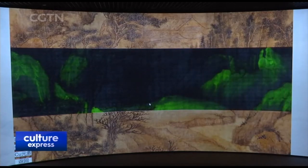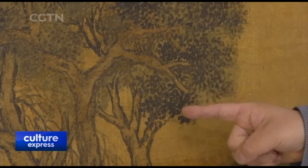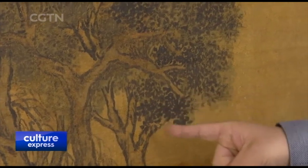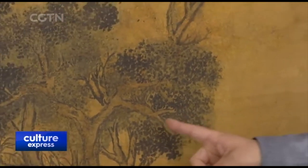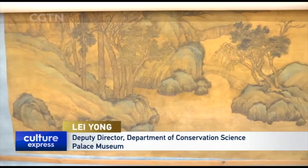We used multi-spectral filters with different ranges to extract pigment information. For instance, indigo is absorbed in visible light but not in near-infrared light. Through this method, we can learn that the light-colored part of this entire area is indigo.